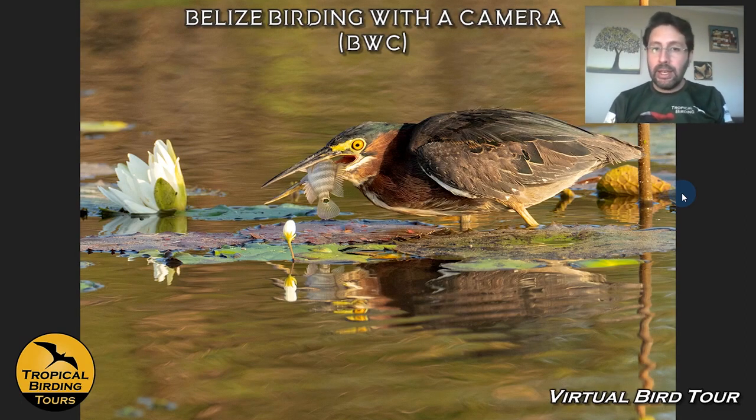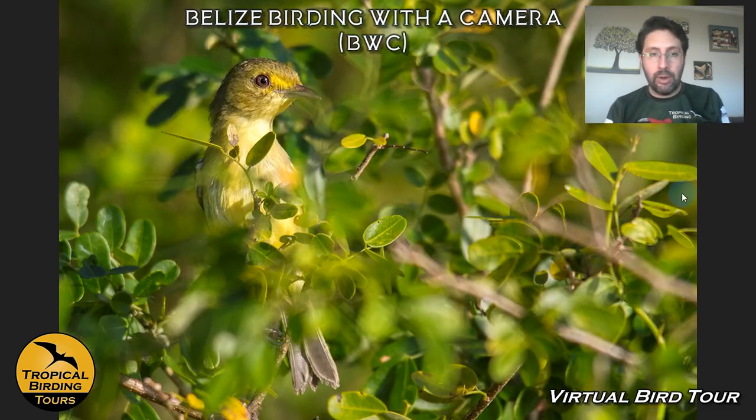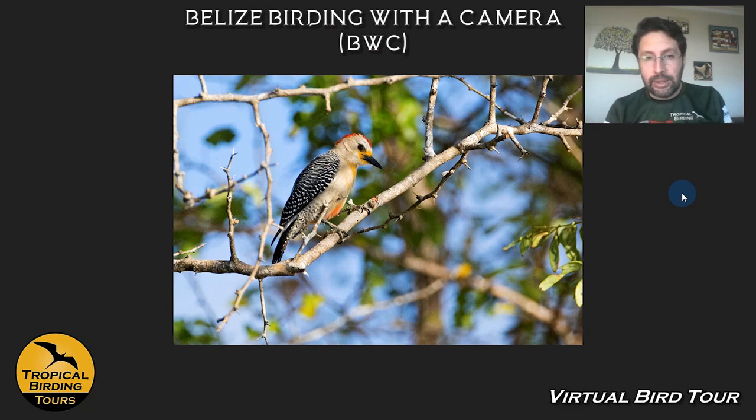We spend some time photographing these things. A well-known bird like the Green Heron, with the light we get here, is worth spending time to photograph. Apart from the normal big water birds, there are a couple of key things we want to find — like the Yucatan Vireo, found only in the mangroves just around the lakes. There's also the Yucatan Woodpecker, quite restricted to here — these are some of the Yucatan endemics.